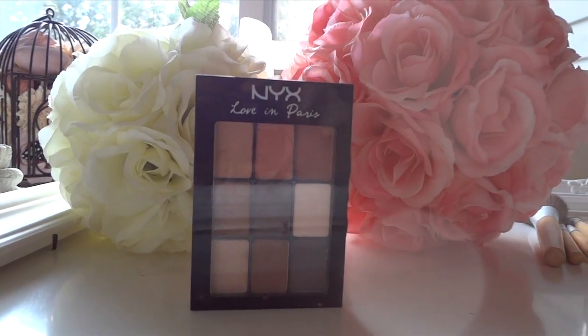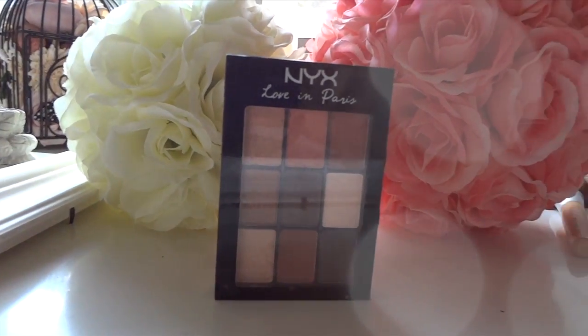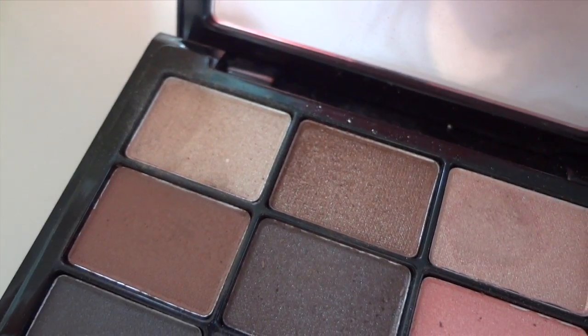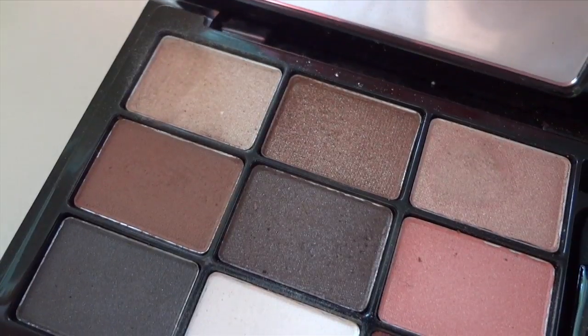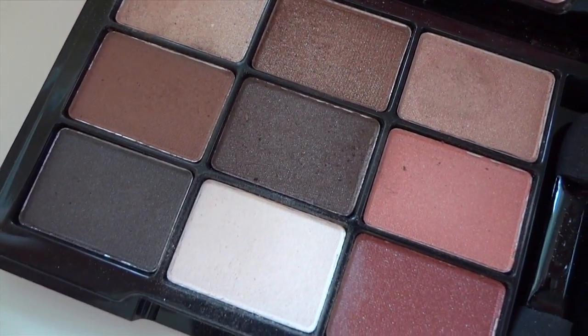When you buy eyeshadows, stick to neutral colors — browns, matte and shimmer, a combination of different varieties. Don't get ones that are super vibrant and colorful right away because they're harder to make work. Once you get used to applying eyeshadow, you can experiment with more bold colors. But some browns, grays, and cream colors will do for now.